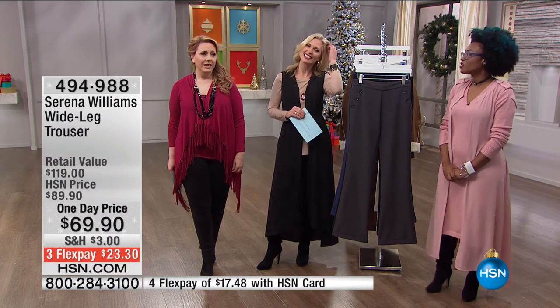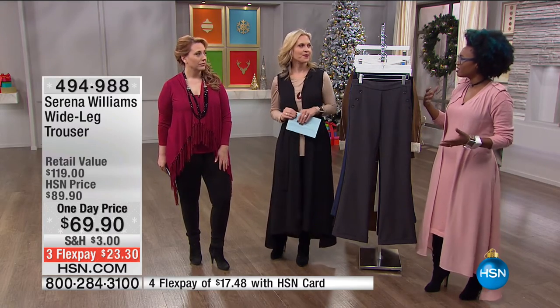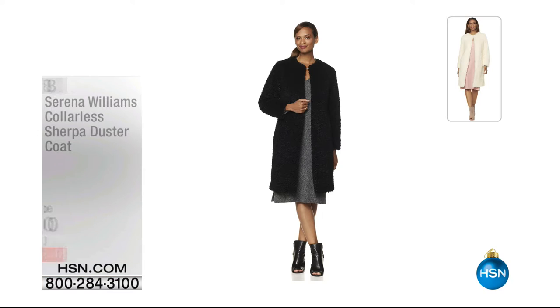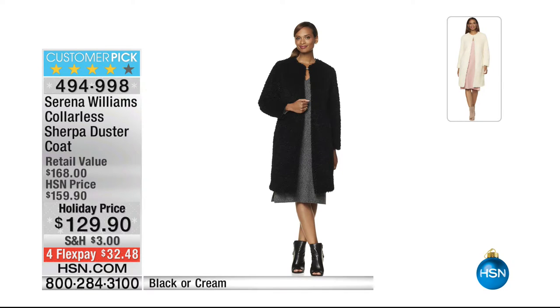I'm always going to tell you how it fits and how it is because I want you to not just buy one thing one time — I want you to stay with me forever. It's a forever relationship. Here's the Serena Williams Collarless Sherpa Duster Coat that is $129.90.